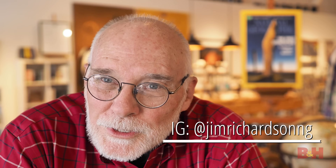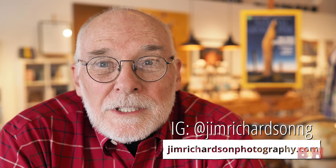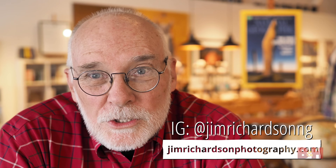I'm Jim Richardson and those are my five tips for travel and destination photography. Thanks to B&H for letting me share them with you. You can always find me at JimRichardsonPhotography.com or on Instagram at JimRichardsonNG. I hope I'll see you there. If you have thoughts or comments, please leave them in the comments — I'll try and answer everything I can. Bye.